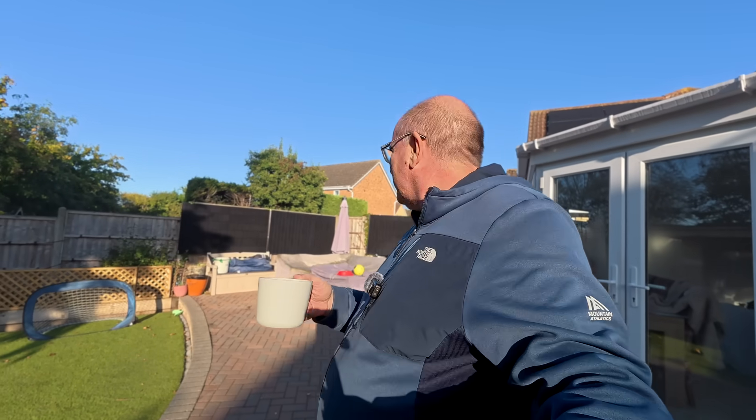Good morning and welcome to the early days of autumn. It's a beautiful morning here in Cambridge and as you can see the sun's already starting to hit the fence-mounted solar panels.